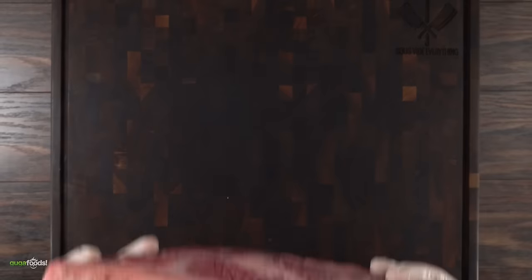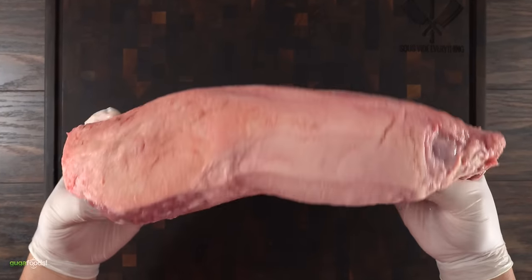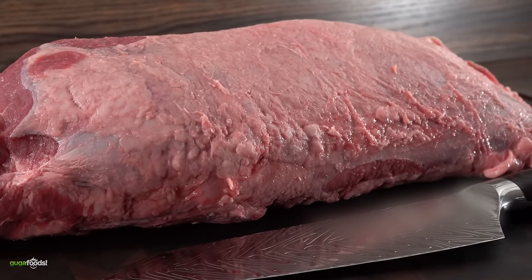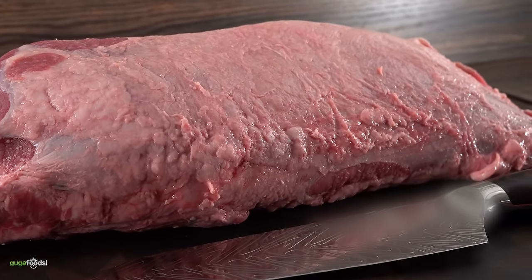Thank you Nexium for sponsoring that portion of the video. Now let's make some jerky. This is an eye round — it is perfect for beef jerky. Unlike ribeye or New York strip, it has very little intramuscular fat, and whenever you're making beef jerky that's exactly what you're looking for.